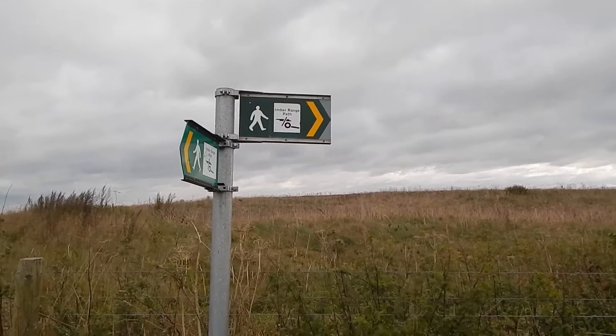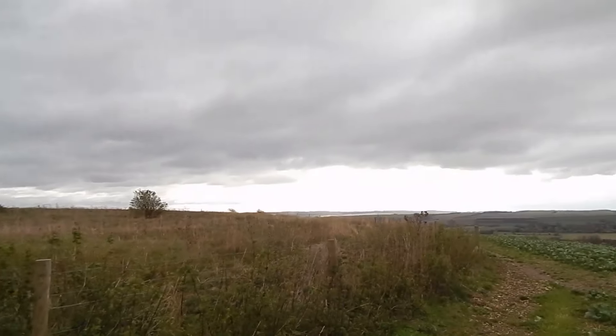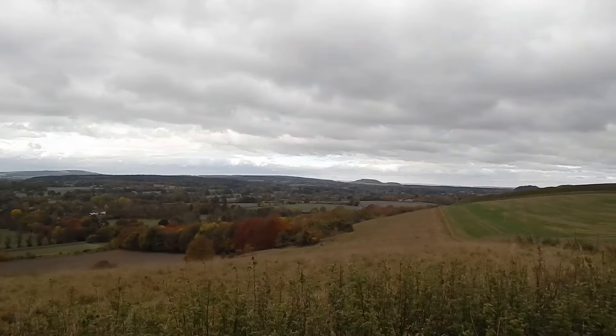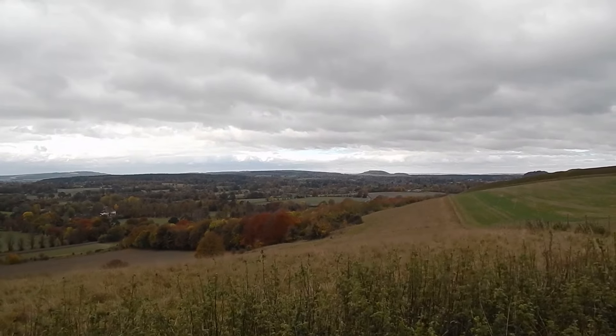Look at those ramparts. As you can see we're still following the Imber Range Perimeter Path as well as Wessex Ridgeway, and that's the way we need to go. Just past the kissing gate a bit further on from the last clip.